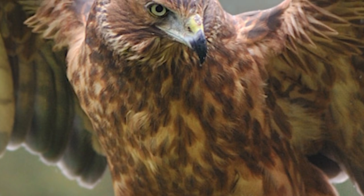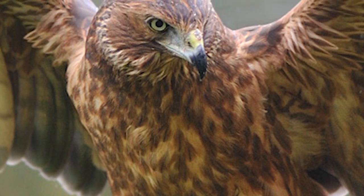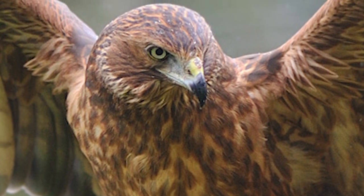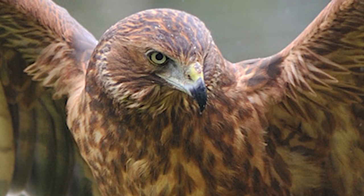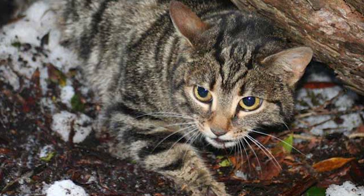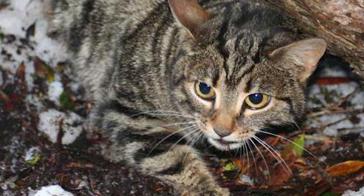Since the large-scale forest clearance brought about through human arrival, native predation by swamp harriers and gulls has increased due to their population increases, as they prefer more open regions. But introduced predators like magpies, hedgehogs, stoats and cats are the biggest threats.